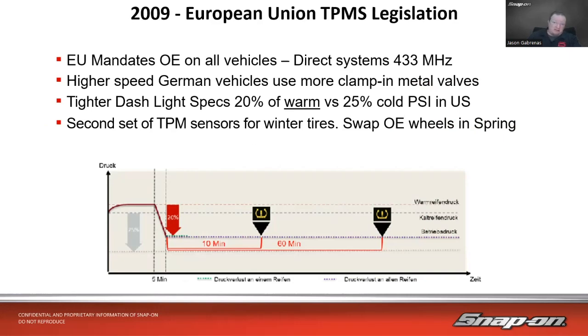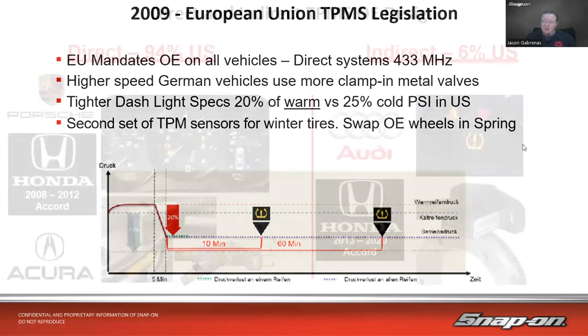In 2009, the European Union enacted TPMS legislation as well, mandating direct measurement systems at 433 MHz across all vehicles. Europe uses 433 MHz more commonly than the U.S.'s 315 MHz. High-performance German vehicles tend to use metal clamp valves for added security. European specs are also tighter — dash light triggers at 20 percent of a warm tire versus 25 percent of a cold tire in the U.S. You can also program a second set of sensors for winter tires, swapping them over without any additional electronics work.